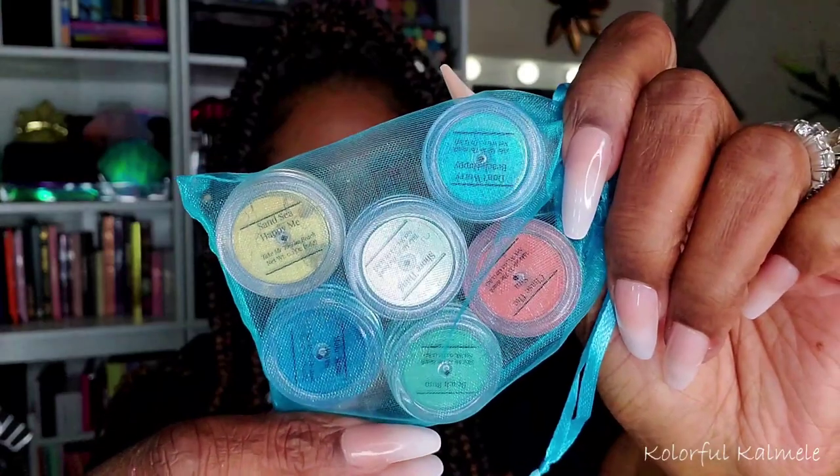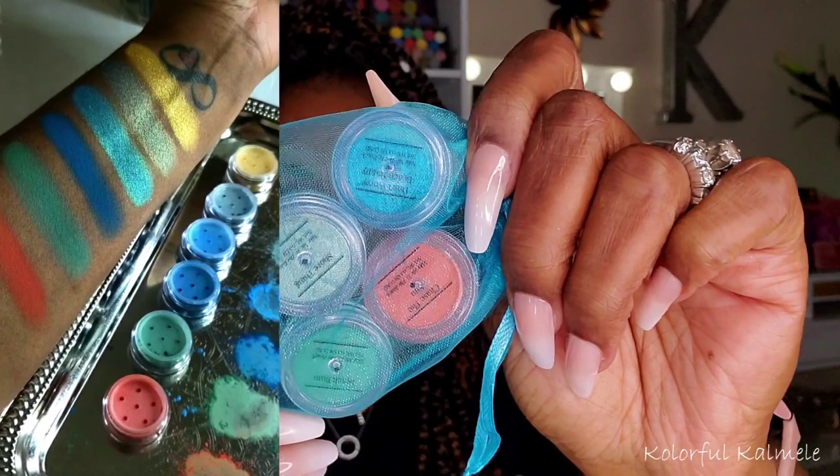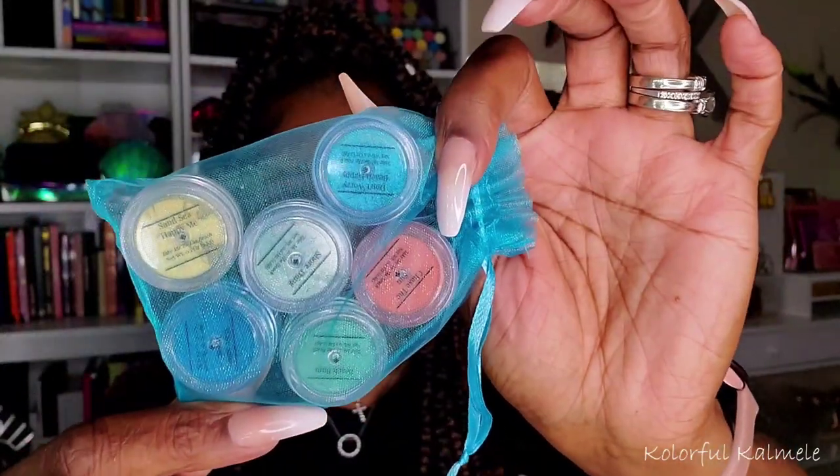Now for some indie brand stuff. My girl DJ Just Peachy D — her boutique is called DJ's Unique Boutique, with an Instagram and website — came out with a bundle of loose pigments recently. Extremely gorgeous color story, very pretty for spring and summer. It's called the Take Me to the Beach Loose Pigment Bundle. Very affordable — definitely check them out. I have a video on these on my channel as well.